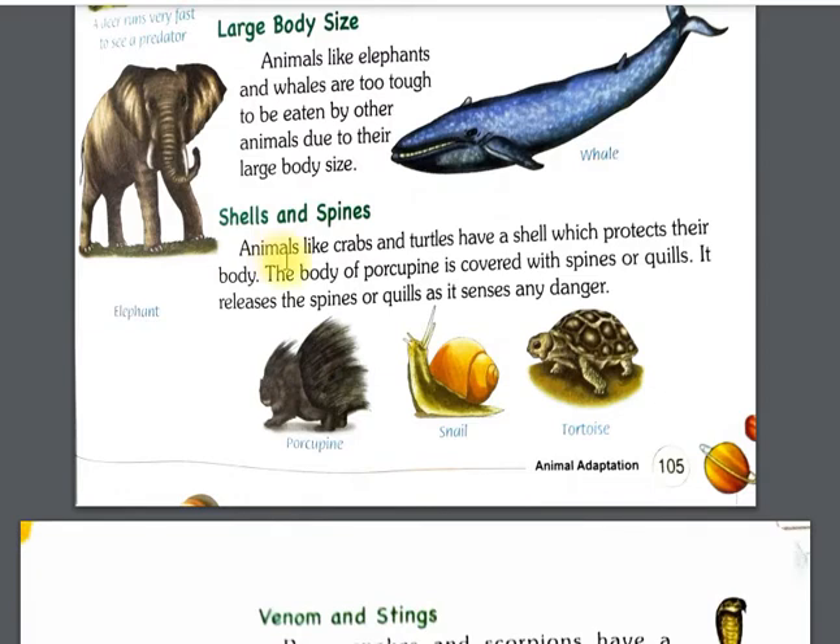Next is shells and spines. Some animals like crabs and turtles have a very hard shell above their body which protects them. The body of a porcupine is covered with spines and quills. It releases these spines and quills when it senses any danger. The shell of a tortoise is also very hard and protective.